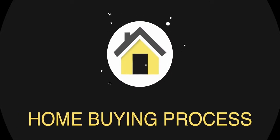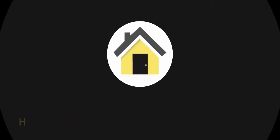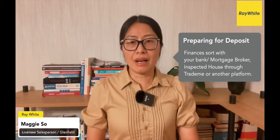Hi, I'm Megiso from Rightway. Today we will talk about the buying process. There are four steps. First step is preparation with the deposit, finance with the bank and doing housing inspection.